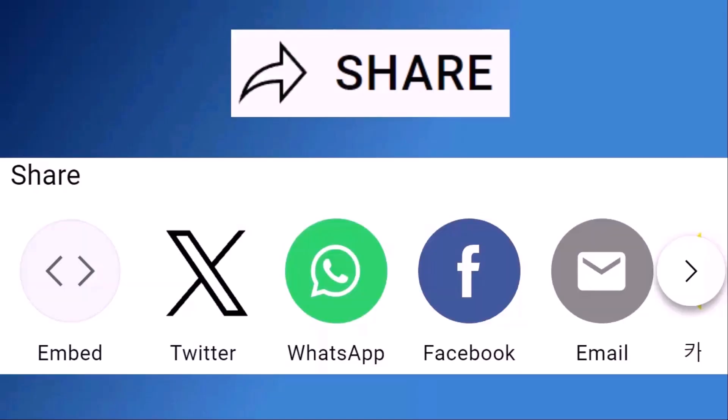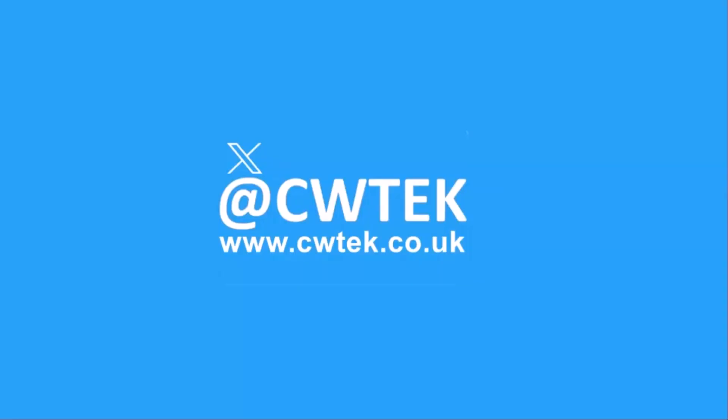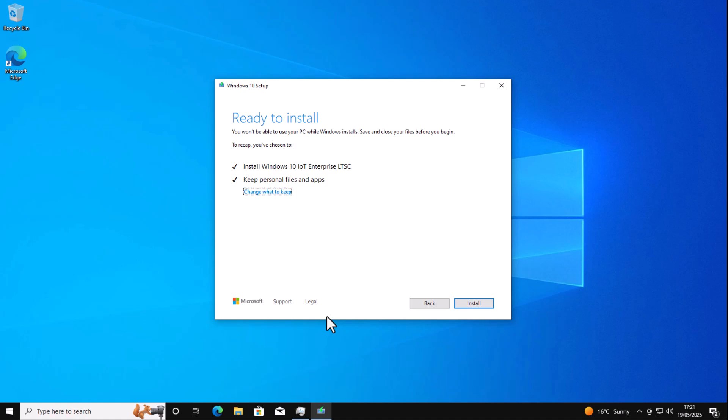Don't forget to like this video, share it and subscribe to my channel. Doing these three things helps us make more great videos for you. It's a little known fact that there is a version of Windows 10 called Windows 10 LTSC — that's Long Term Servicing Channel — which is still going to get official updates until 2032. This video is going to show you how you can upgrade from Windows Home or Professional to that version.